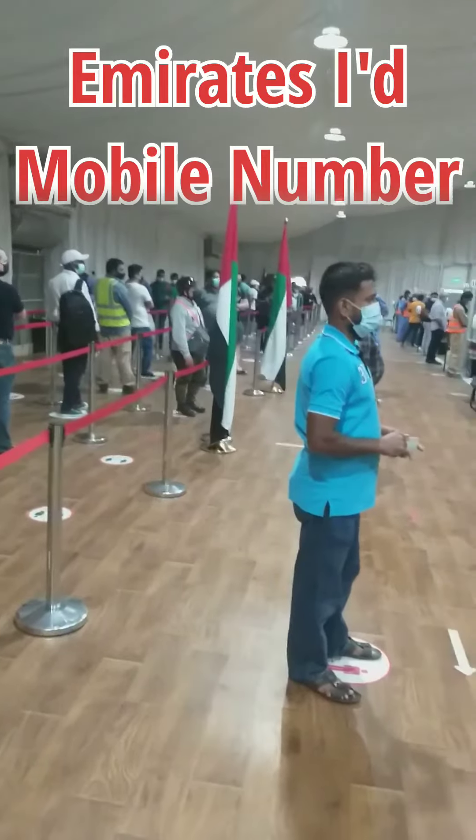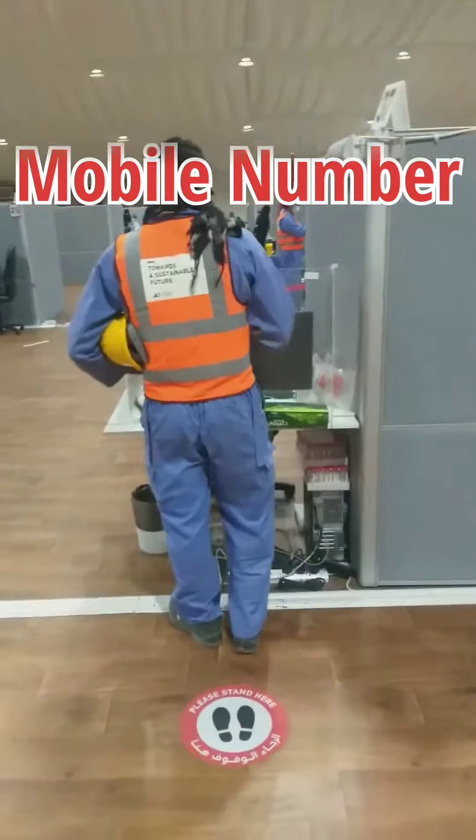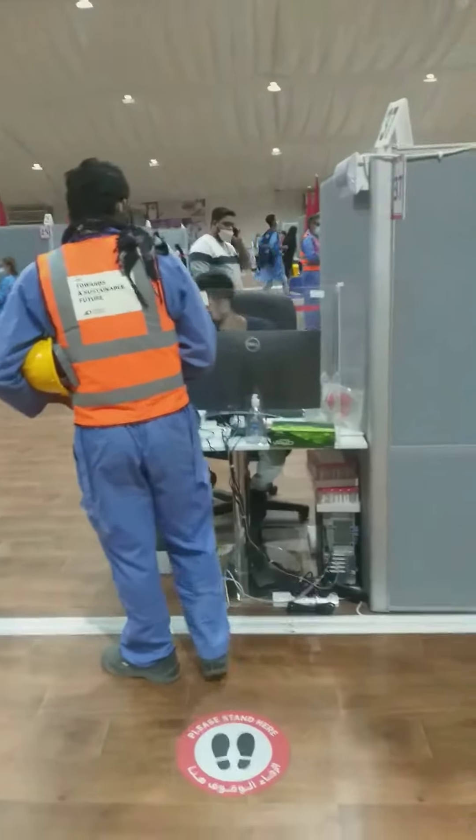Now we're going through the line. We have a MRS ID.